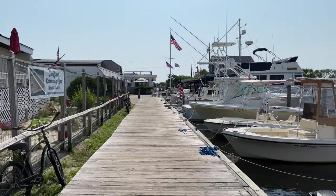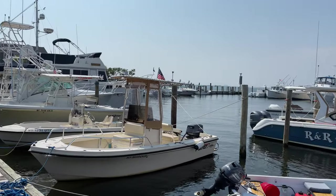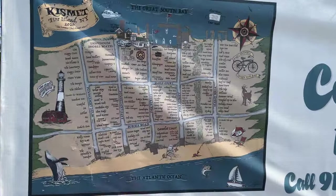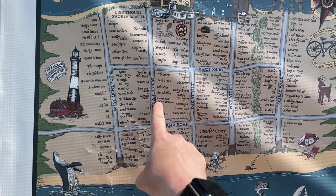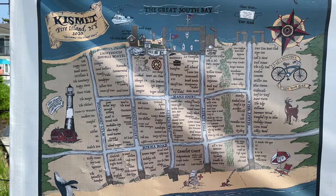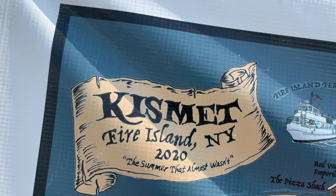Here is the walk of downtown Kismet with a map that will show us just how quaint this community is. Five blocks wide, two blocks deep — Kismet, Fire Island, New York.